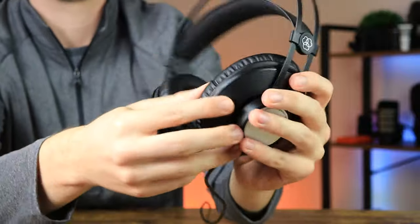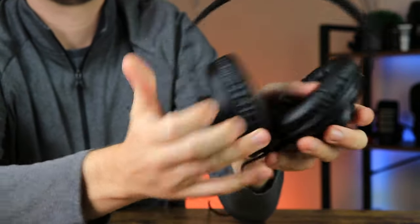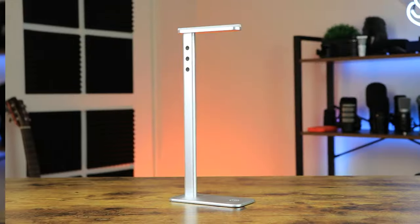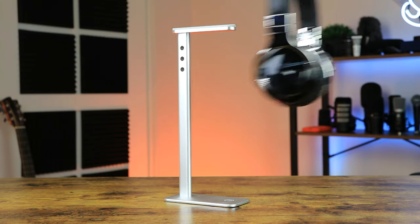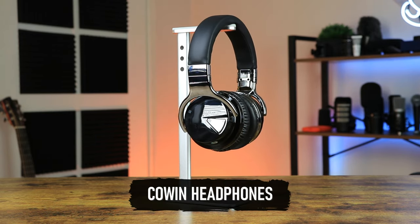In terms of comfort, the AKG K72s are light on the head, don't squeeze at all, and don't feel like they'd irritate you in the long run. On the downside, some parts do feel cheap and the hard earmuffs could be a deal breaker for some.